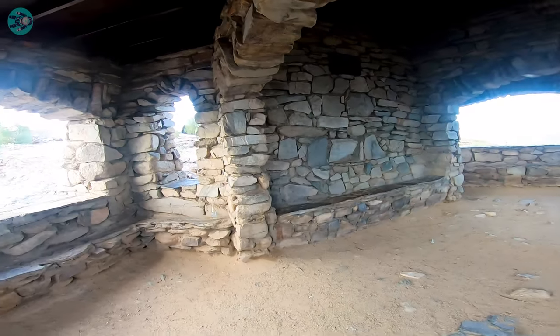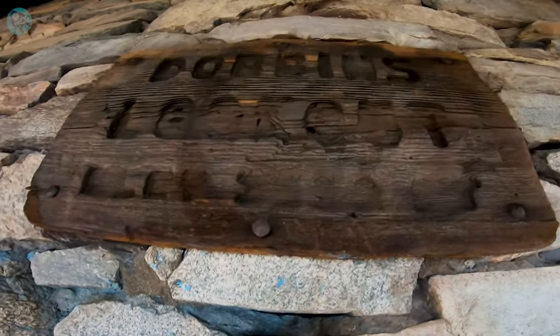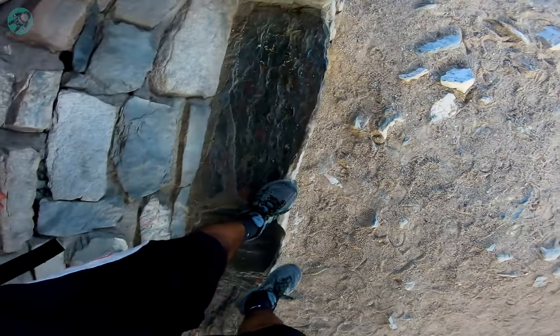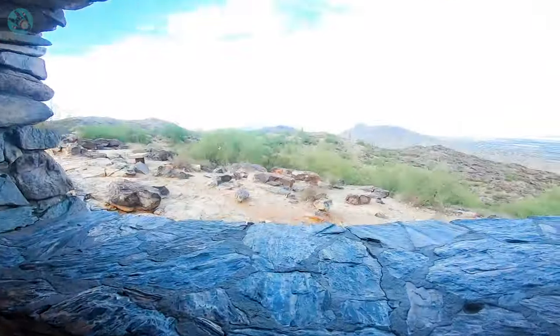Stairs are tight and steep — I ain't going by. It's echoing in here. Dabbins Lookout. I can't even get close enough to this. There we go. That was tight up high. We got some nice little views.